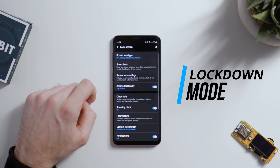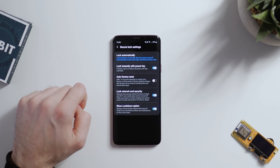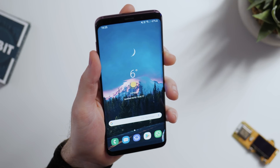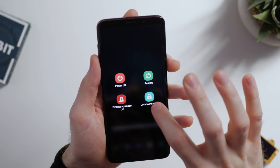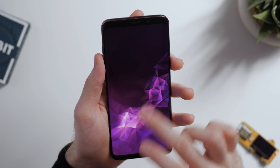And finally, lockdown mode. Within secure lock settings, you can toggle a show lockdown option, which when enabled will allow you to hold the power button and select lockdown mode. Once you press this, all forms of smart lock and biometric unlocking are disabled, meaning the only way to get into your phone is to enter the correct pin number.